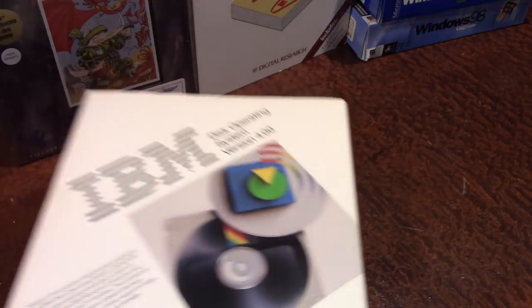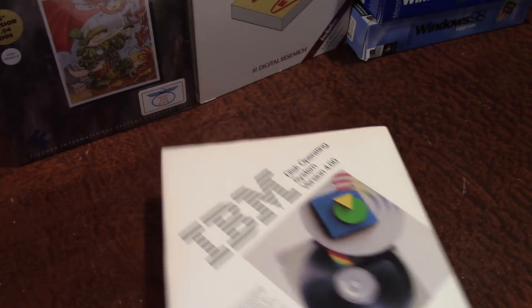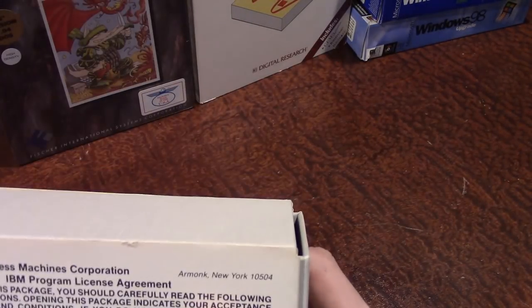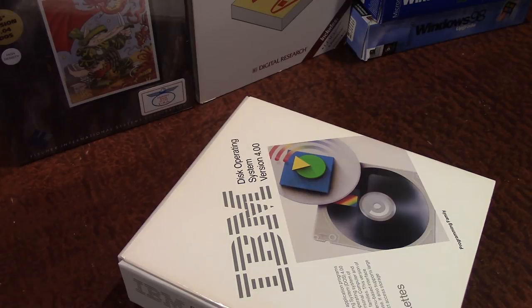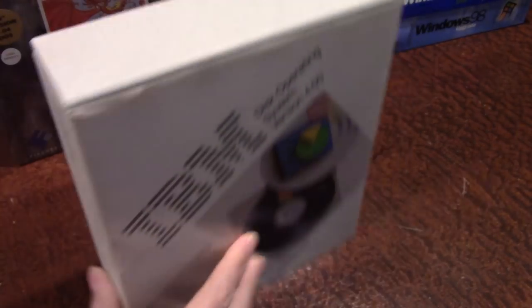Next up is IBM DOS version 4.0 — PC DOS 4.0. I did an unboxing video on this years ago. It uses the classic IBM-style packaging where you slide the sleeve out and all the software and manuals are contained inside. This is from 1988. At that time, this version of DOS was still developed by Microsoft and just licensed to IBM — IBM didn't start developing their own version until the early-to-mid 90s when Microsoft and IBM began to drift apart.